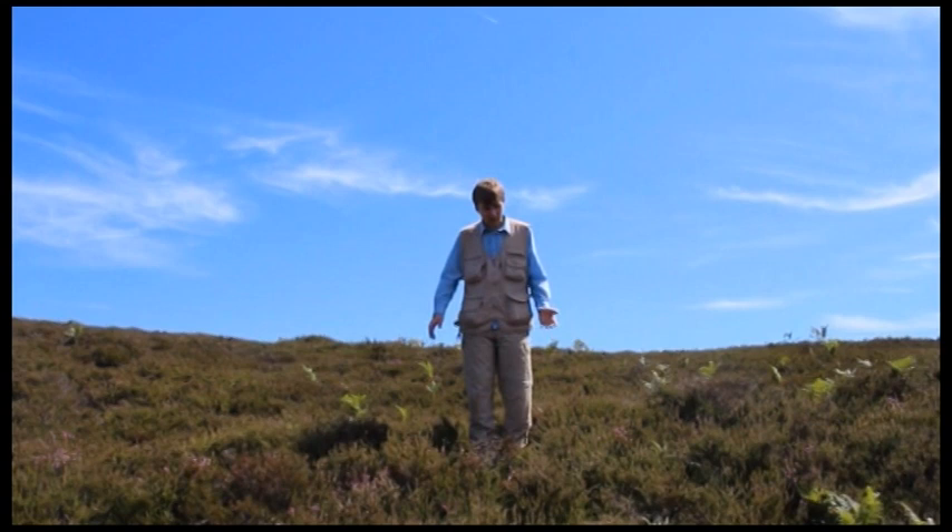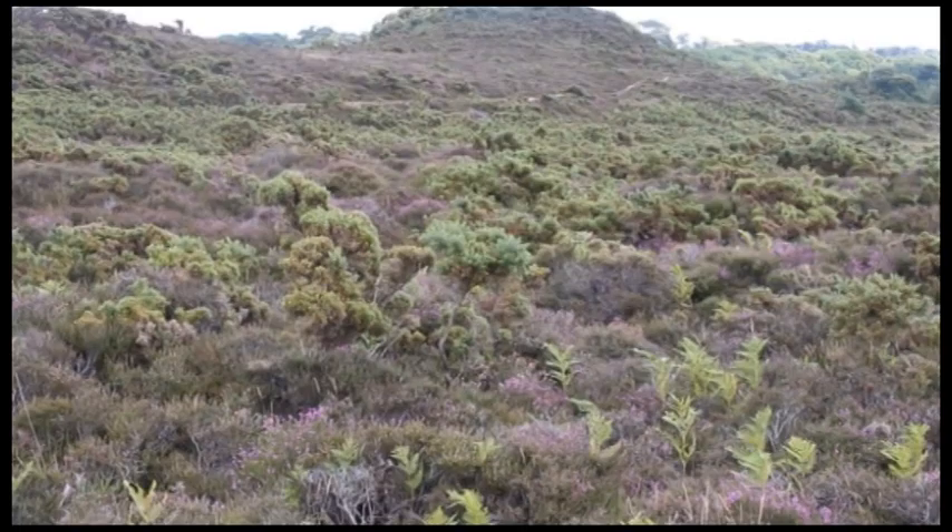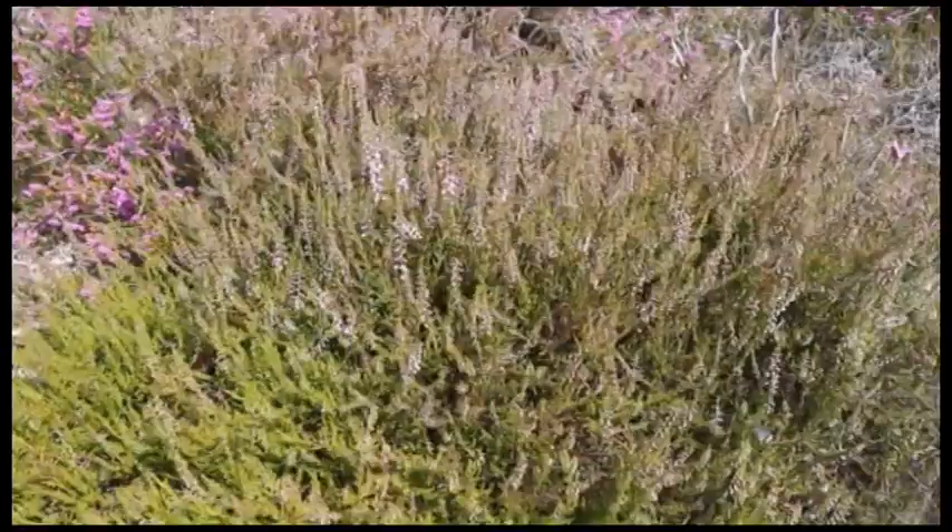We start off on Godlingston Heath. There are two main types of heath in Godlingston. This is dry heath. The most common species of heath here is Ling heather, followed by Bell heather. The dry heath is also home to gorses, grasses and bracken, but we'll talk about those later.